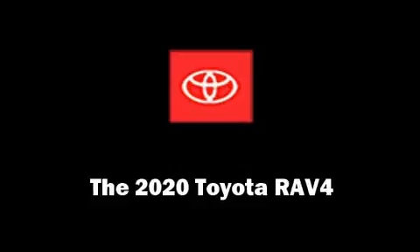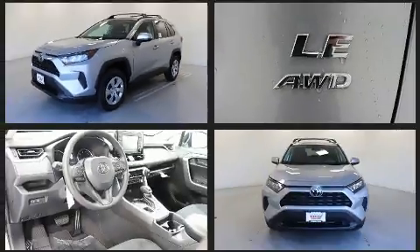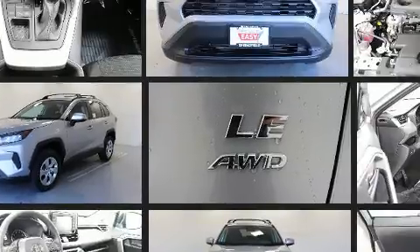The 2020 Toyota RAV4. It's equipped with tons of terrific amenities, but it won't break your budget, such as remote keyless entry, a tachometer, cruise control, and much more.